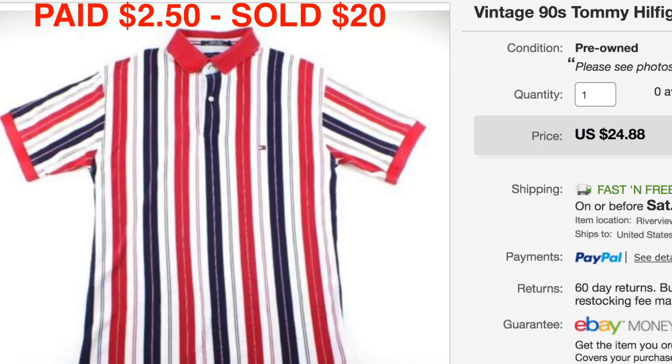This vintage men's Tommy Hilfiger shirt — Tommy for your mommy! We paid $2.50 and sold it for $20. Nice pictures, Callie!